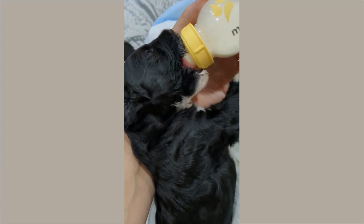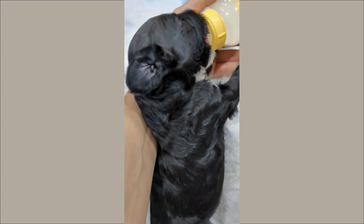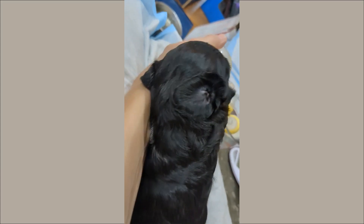This puppy's name is Dart. She is doing such a good job with the bottle. We call her Dart because of this cute little white dart that she has on her back, and she also has a sleek white underbelly.